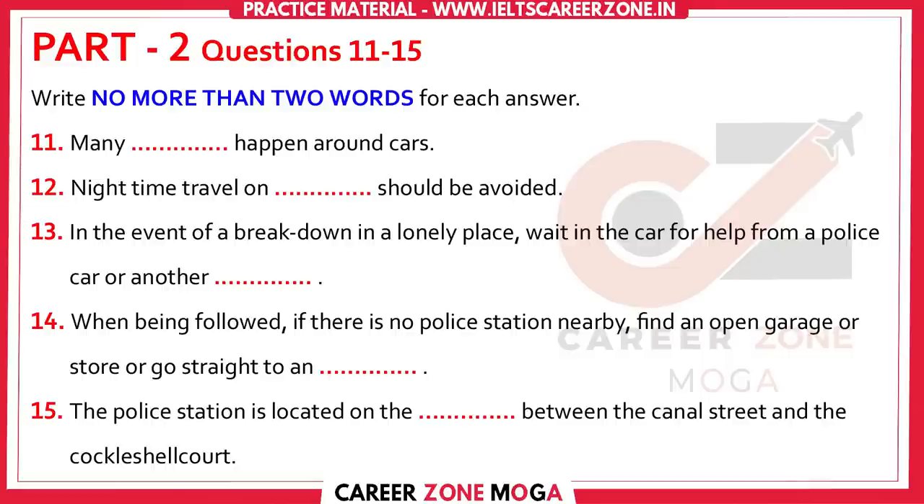Listen carefully and answer questions 11 to 15. Good evening. Last week, Mr Jenkins spoke to you about home security. My name is Malcolm Fletcher, and tonight I'm going to talk about personal safety when driving and fire safety in the home. Of course, we shouldn't go around perpetually frightened of all the bad things that might happen to us, but there are some sensible precautions that we should all take to avoid getting hurt.